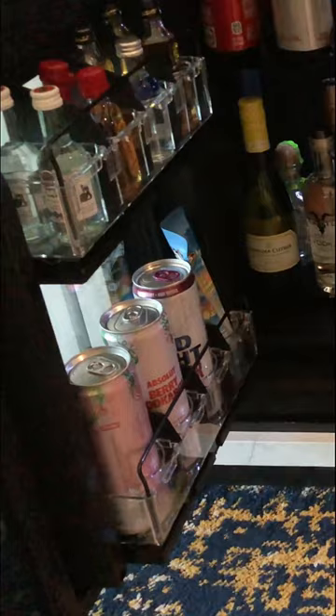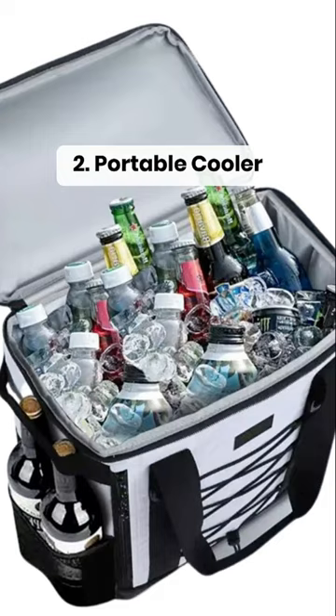Vegas hotel rooms usually only have a fridge filled with drinks they sell at crazy prices. Bring your own cooler, get the free ice, and enjoy your own cold drinks.